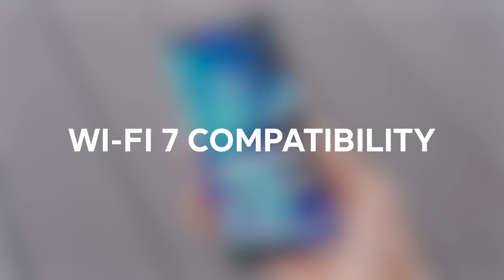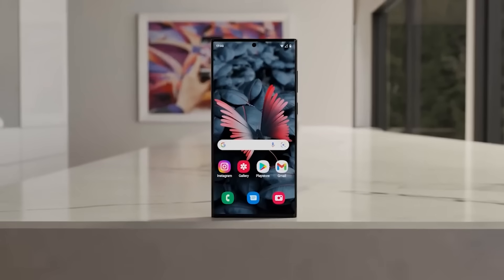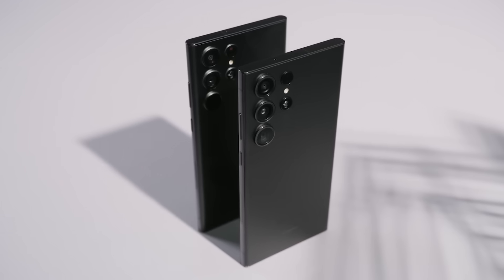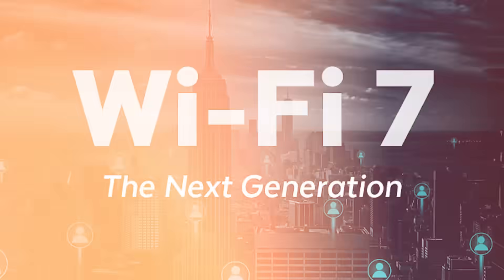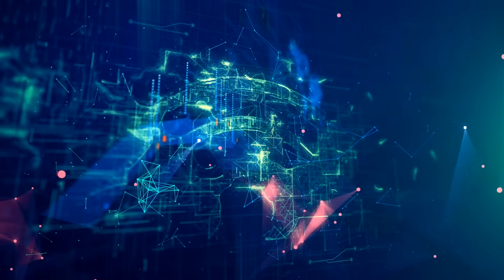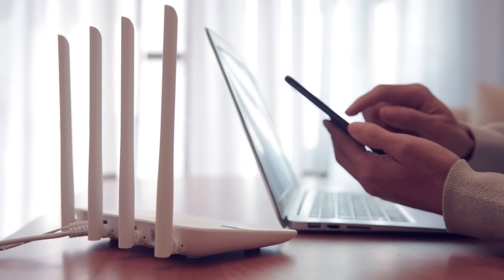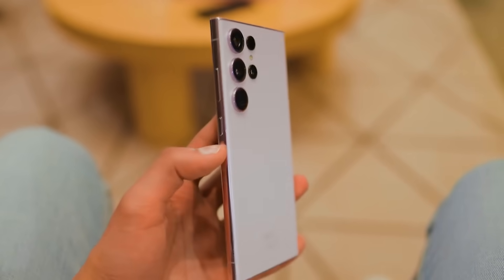Number twelve, Wi-Fi 7 compatibility. As one of 2024's cutting-edge flagship phones, it would make sense for the Galaxy S24 Ultra to support the brand new Wi-Fi 7 standard. This next-gen Wi-Fi can theoretically reach up to 36 Gbps speeds with less interference. Of course, Wi-Fi 7 routers will be very scarce next year, but at least the S24 Ultra will be future-proofed for years to come.